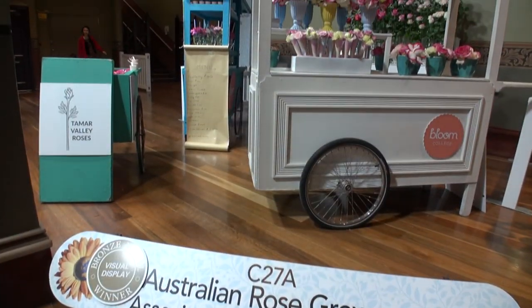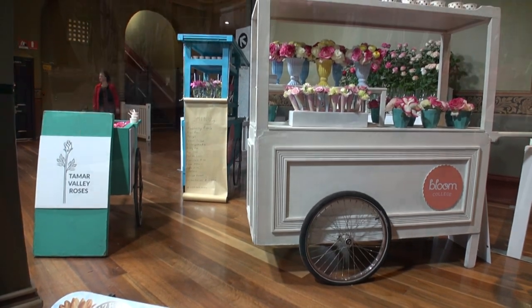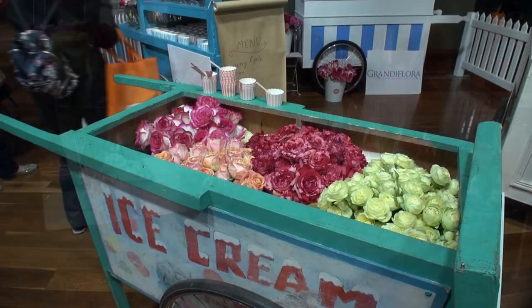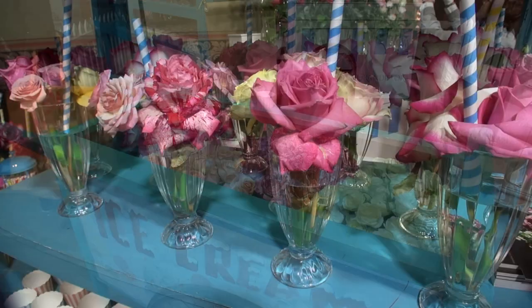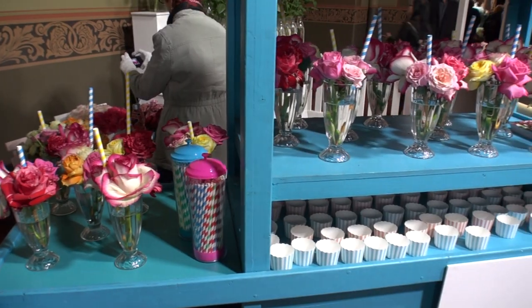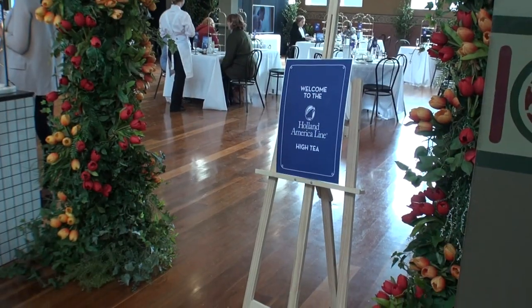One exhibit I really liked was the ice cream cart, with flowers designed to look like shakes and ice creams — I thought it was really cool. Lots of people were taking photos there. There was also an area where they were serving high tea.